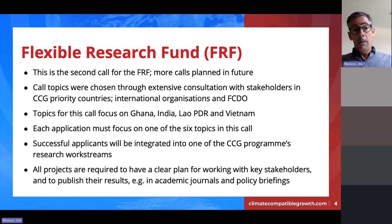This is the second call — we've had one already with a number of projects now underway, giving us some experience. There are more calls planned. The six topics were chosen not by us sitting in the UK but through extensive collaboration and consultation with stakeholders in our priority countries, international organizations, and our funder FCDO — both local offices and the national office in the UK. The priority countries for this call include India, Lao PDR, Vietnam, and Ghana. Kenya and Zambia were the focus of the first call, so they're not included this time.